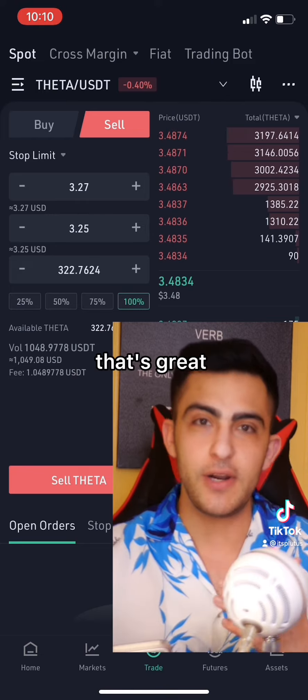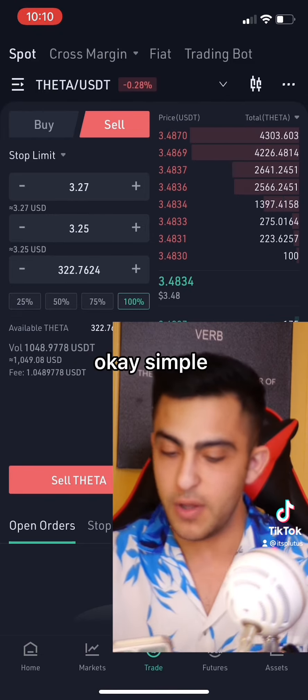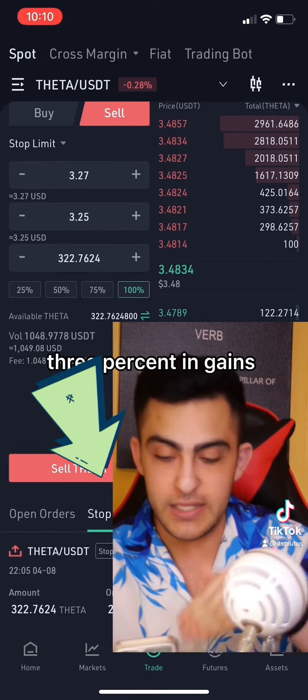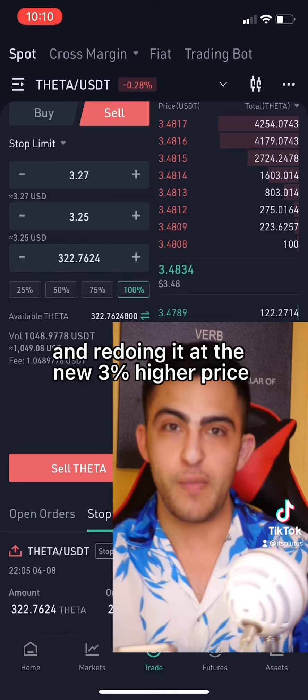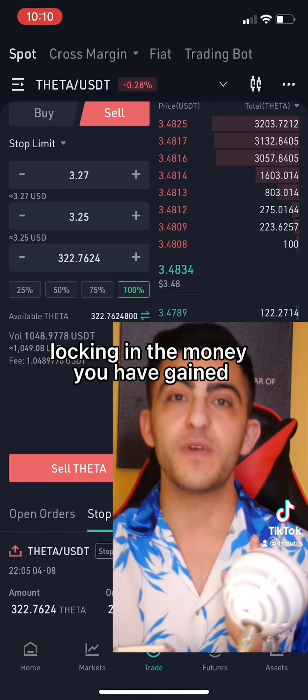Now you're probably saying, that's great — that stopped my loss. But how do I lock in my gains? Simple. Whenever it goes up at least 3% in gains, you cancel your stop loss and redo it at the new price. By canceling it and redoing it at the new 3% higher price, you're adjusting that stop loss 3% higher, locking in the money you have gained.